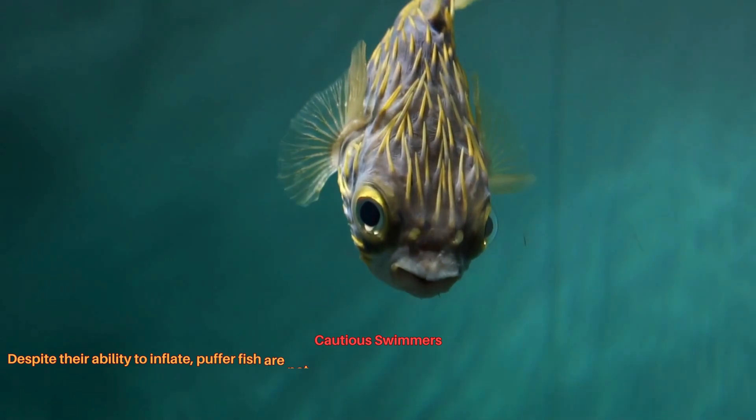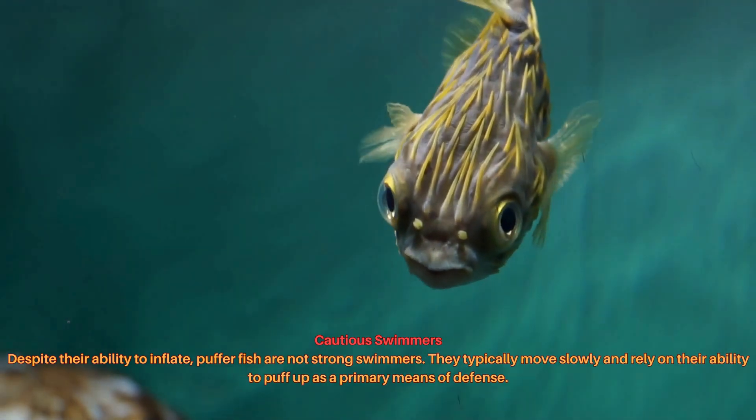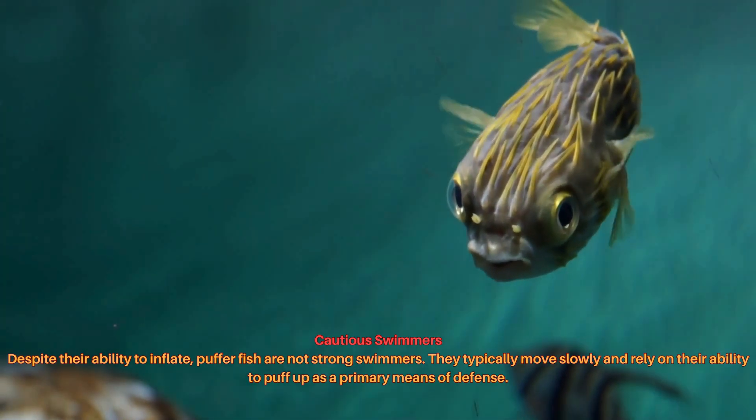Despite their ability to inflate, pufferfish are not strong swimmers. They typically move slowly and rely on their ability to puff up as a primary means of defense.